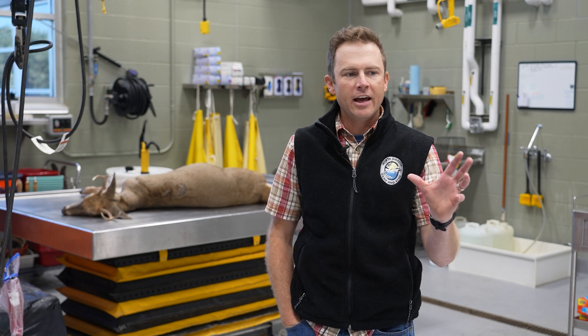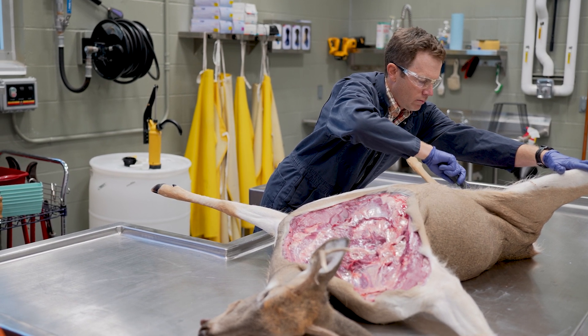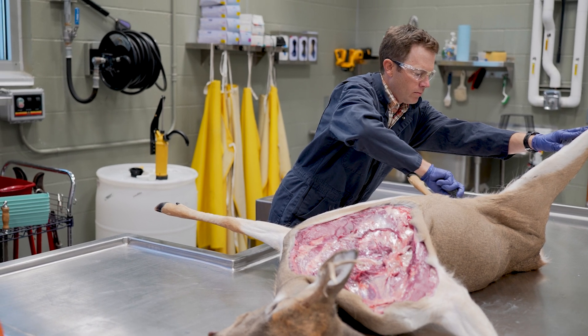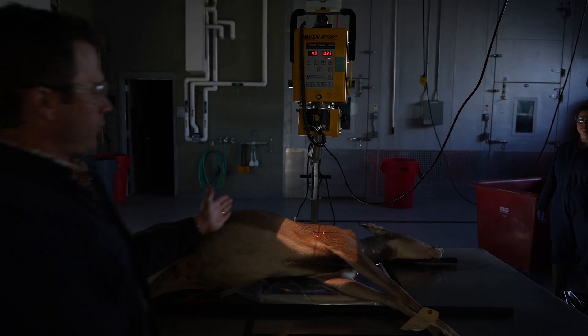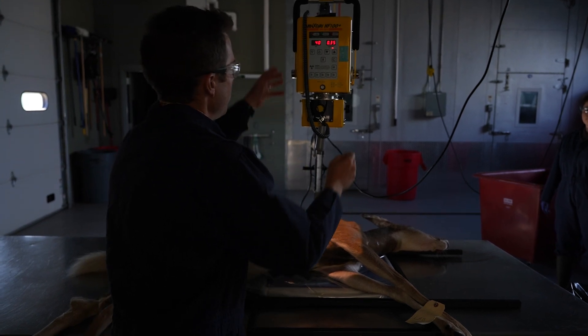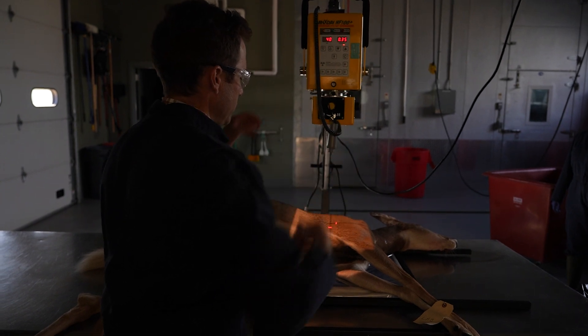Everything is designed so we can efficiently and safely necropsy or break down a whole carcass and then spray and decontaminate all surfaces. We also have a radiograph machine, so if there's a suspected trauma or poaching situation we use that a lot to help diagnose what the cause of mortality was.